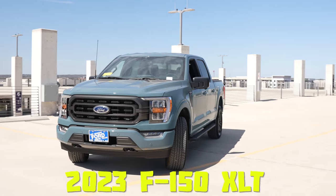Behind me I've got a 2023 F-150 XLT trim. If you want to check out the XL trim, definitely check out our other video. Now let's jump into the 2023 XLT.